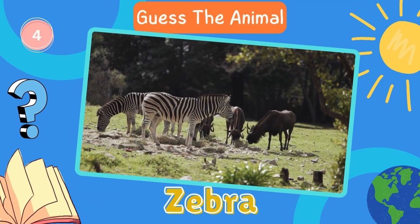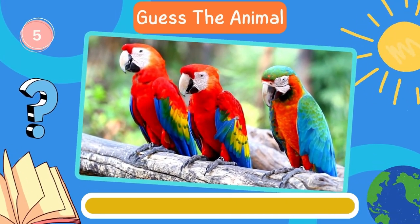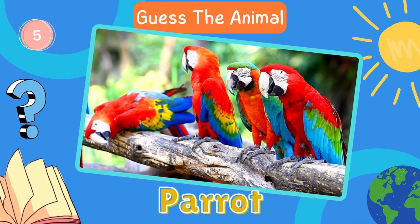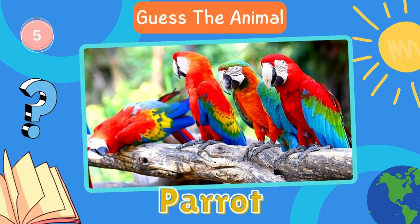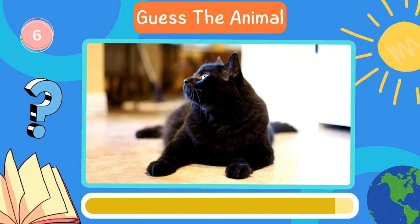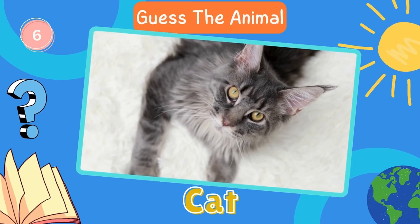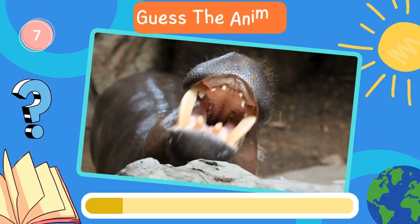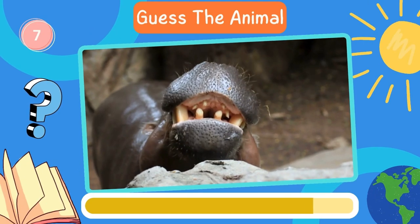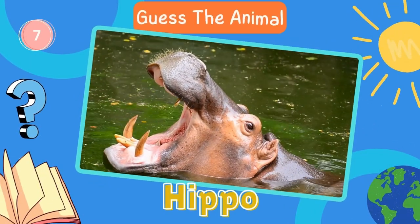Zebra. Keep it up. Here's the next animal. Parrot. A cat. Fantastic. Now try to guess this animal. Hippopotamus.